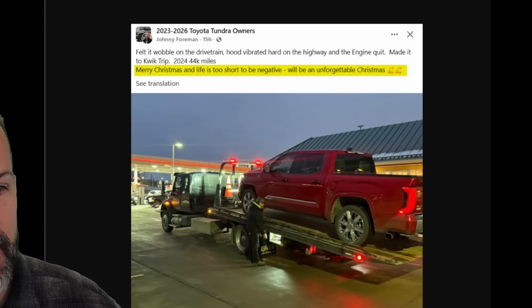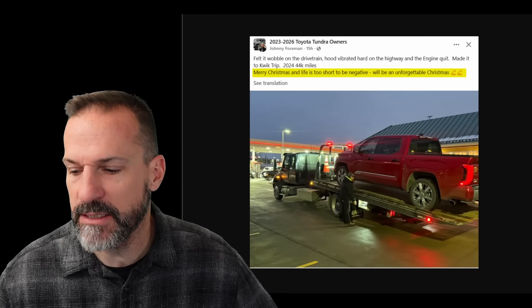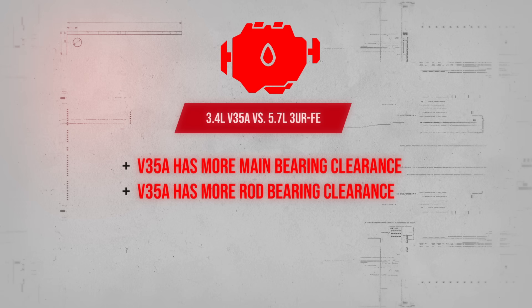That last owner said, "Life is too short to be negative — it will be an unforgettable Christmas." At least he's staying positive. So that brings me to the tighter tolerance myth. Could we have it all backwards with the V35A compared to the old 5.7L 3UR-FE engine? Did you know the V35A actually has larger clearances in the main bearings and rod bearings than the previous 5.7 liter? I didn't know that until recently, and I think it's really interesting to consider what might be going on and why these engines keep spinning main bearings.